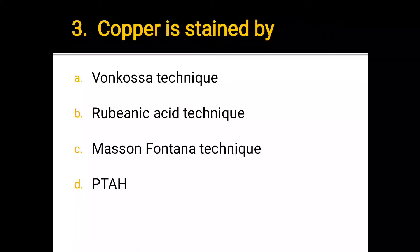Number 3. Copper is stained by: a) Bronchosa technique, b) Rubeanic acid technique, c) Mason Fontana technique, d) PTAS. The correct answer is b) Rubeanic acid technique.